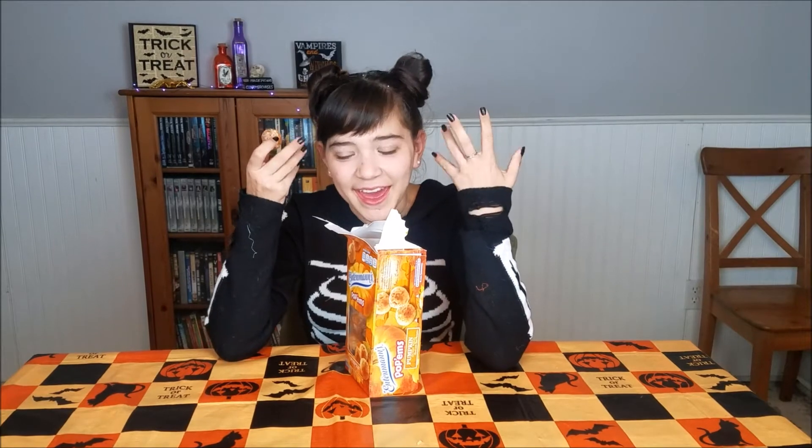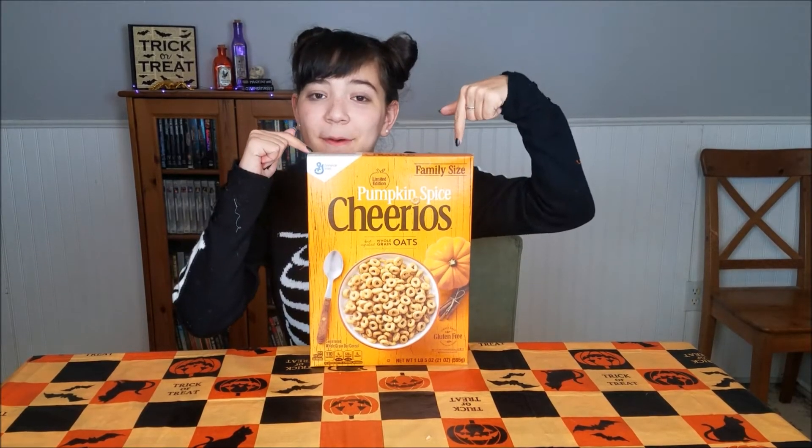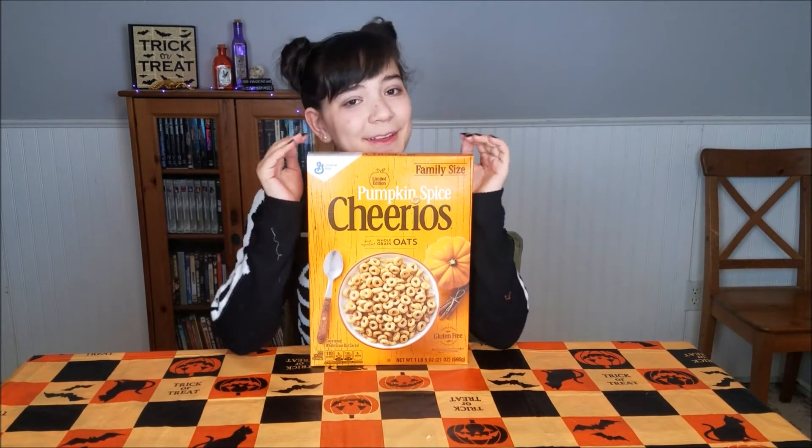The second thing I want to talk about is how these just melt in your mouth — no joke. When I took a bite, it just melted and it's just pumpkin-y, and it did have a cinnamon taste. I really like that because I really like pumpkin spice, and sometimes pumpkin just on its own can be a little sickening for me, so the mix of cinnamon is really really good. I would definitely recommend these.